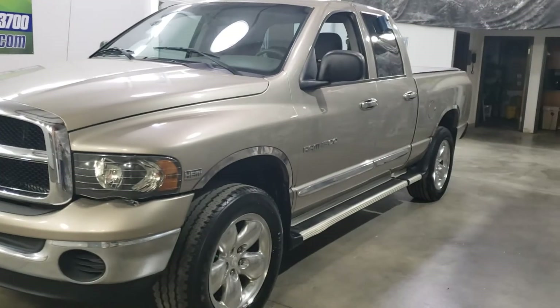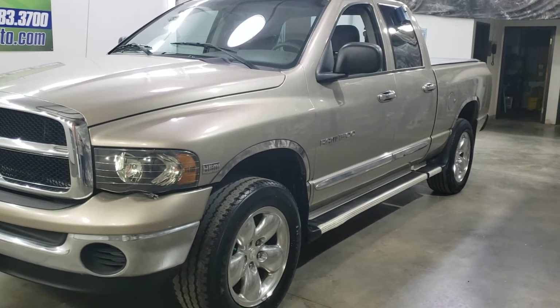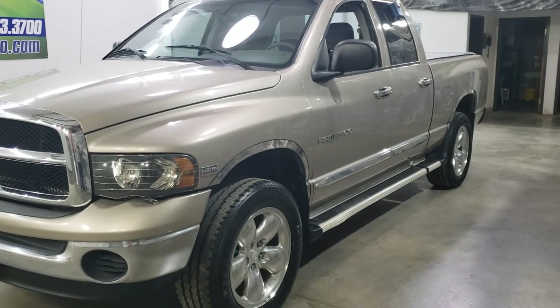Let me walk you around this truck. It's a local trade, clear Carfax, passed inspection with flying colors. I actually drove it for a week running errands, driving around town, went on the highway a little bit. Great running truck.